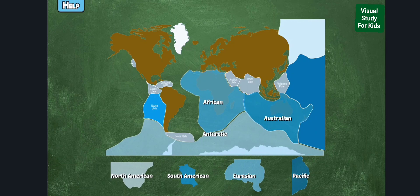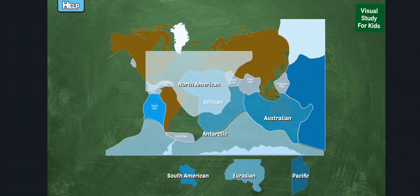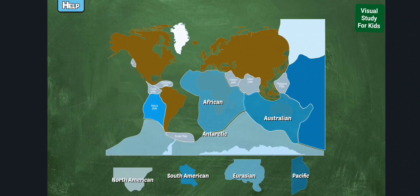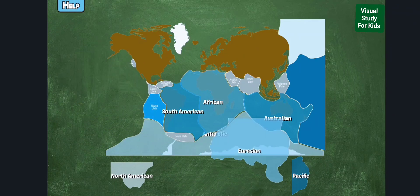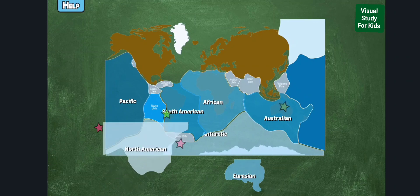Drag the tectonic plates to the correct location. Plates identified include the South American plate, the North American plate, the Eurasian plate, and the Pacific plate.